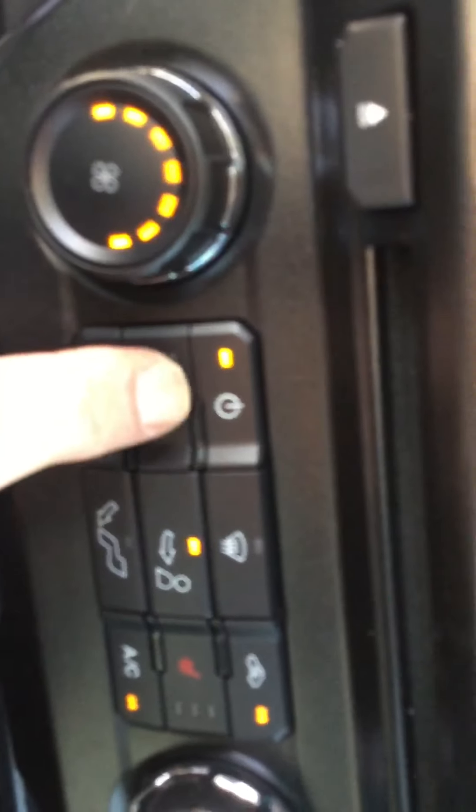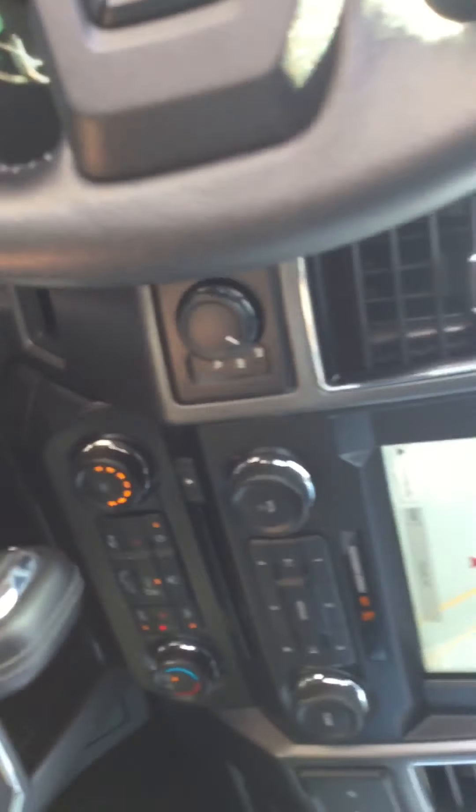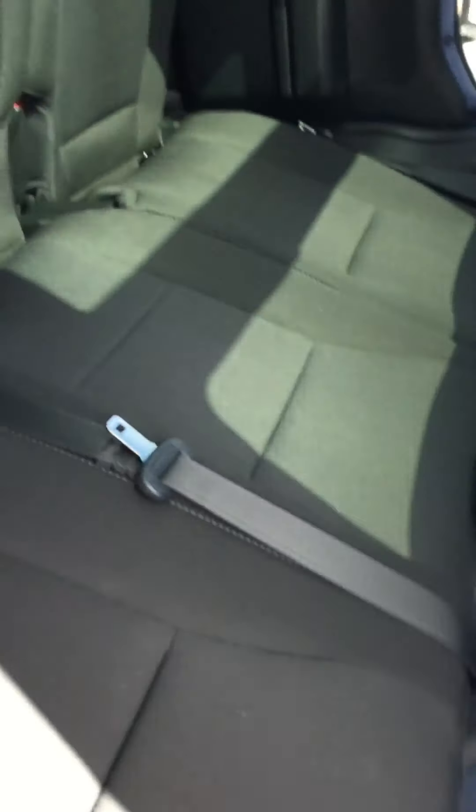Got your heated seats, driver and passenger. All your USB plugs and things for your devices, a big giant cubby hole for storage. I'm not really smelling anything — doesn't smell like dog, cats, smoke, or anything along those lines. The back seat has no rips or tears.